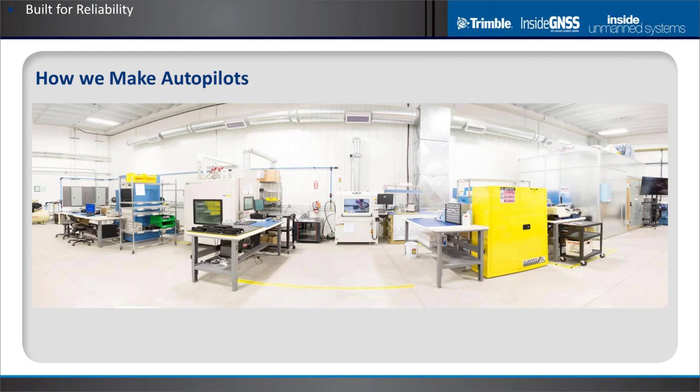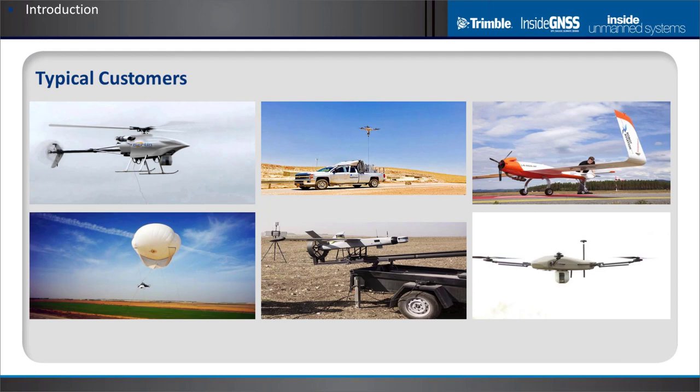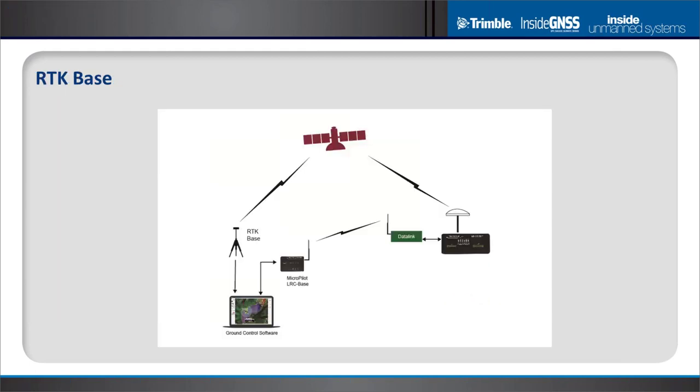A lot of our focus on reliability centers on equipment and techniques that ensure the best possible quality. We have a calibration chamber, single-channel GNSS simulator equipment to test GPS, environmental stress screening to ensure all solder joints on the autopilot are reliable, as well as conformal coating equipment. We have customers flying all types of vehicles — helicopters, fixed-wing, multi-rotor, and even a couple working with aerostats.